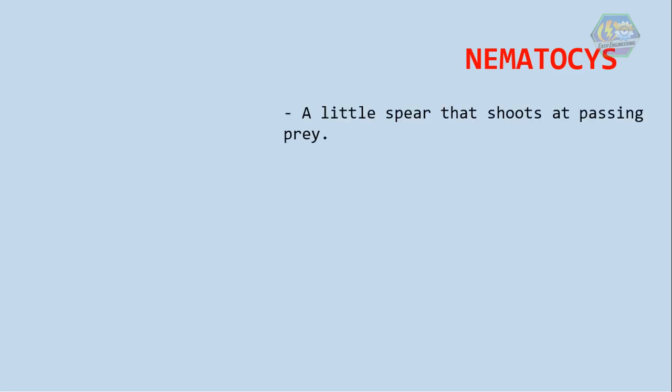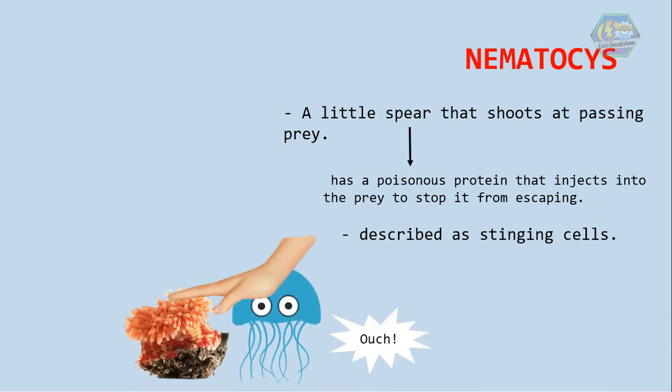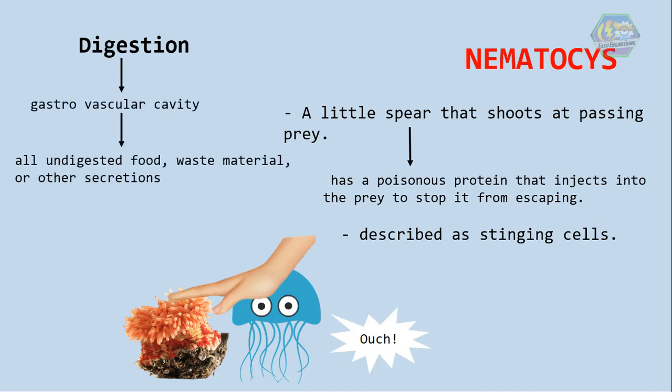Cnidarians have a body part called the nematocyst — it's basically a little spear that shoots at passing prey. That spear has a poisonous protein that injects into the prey to stop it from escaping. Nematocysts are also described as stinging cells, and those cells make it dangerous to touch anemones and jellyfish with your bare hands. The poison of some cnidarians can even kill you, so better watch out.